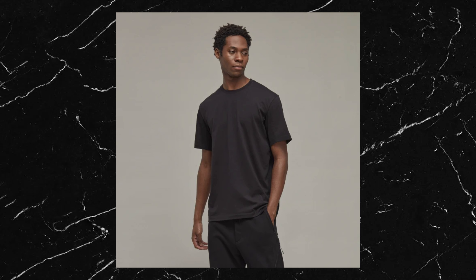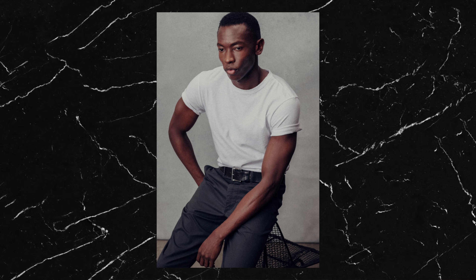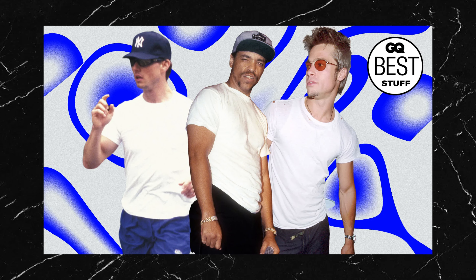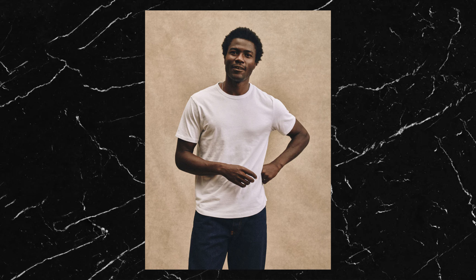Next on the list are tops, and this is where you can really start to have a bit of fun. Because shoes and trousers have such a big impact on an outfit, it's almost not worth going too crazy with them, especially if you're just starting out and want to maintain a versatile and classy look. However, with tops you can really start to experiment more and show off your personal style.